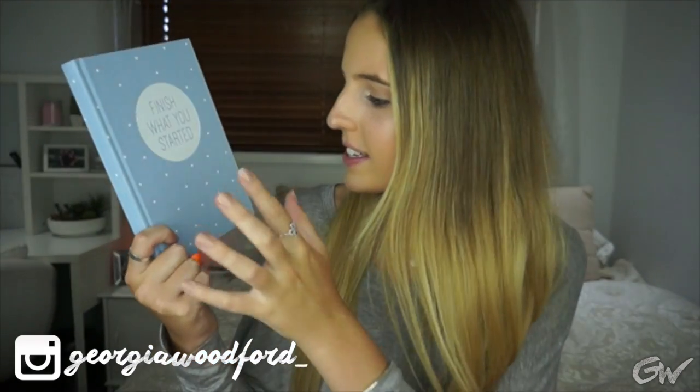This first one is just a regular little journal. I'm not too sure what I'm going to use it for yet — I just thought it was really cute and inexpensive. The other notebook is so cute. It's a pale blue colour and it says 'finish what you started', which is sort of going to be my quote for getting through this next year. Just a normal, cute little notebook that I'll use to jot down ideas or things I need to remember.